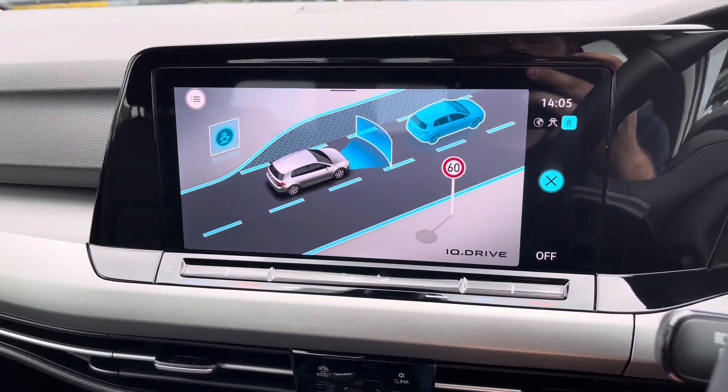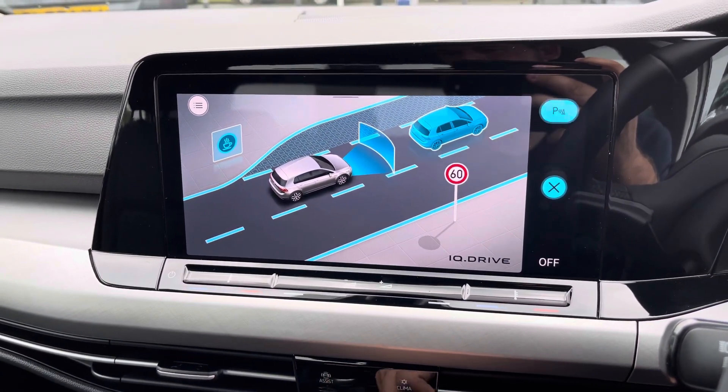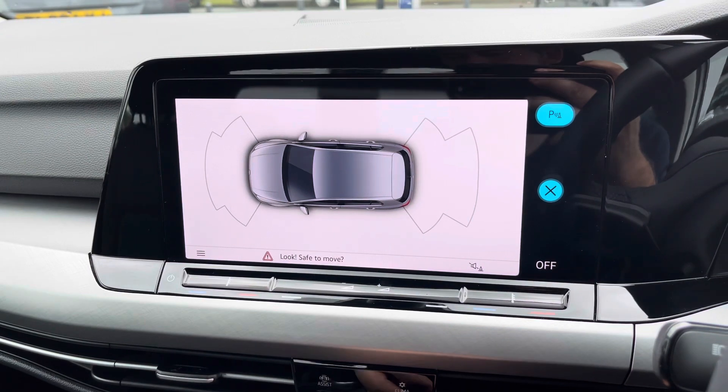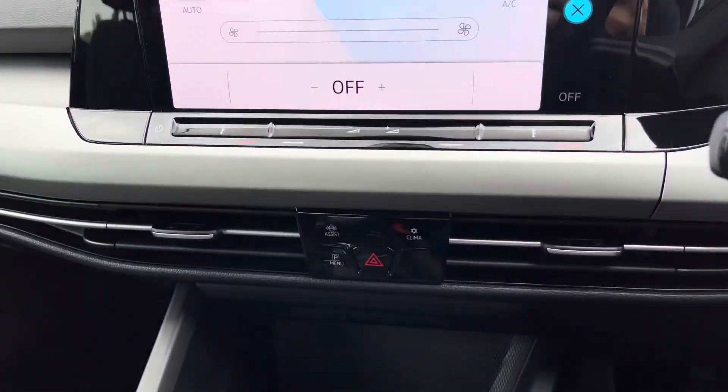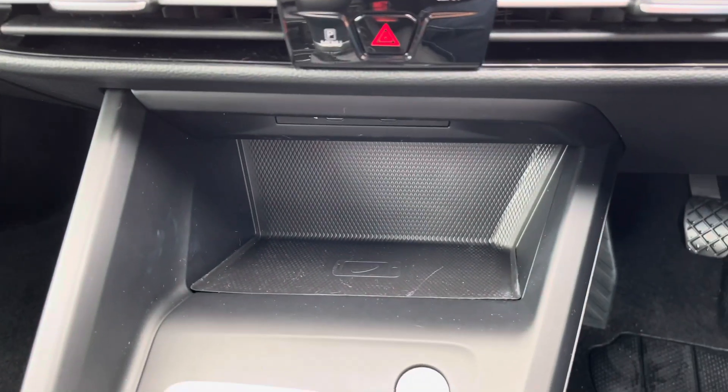Other great features include city emergency braking and lane departure warning. Front and rear audible and visual parking sensors will be on offer, as well as single-zone climate control with a wireless device charger. This vehicle comes with two years' warranty and two years' roadside assistance.